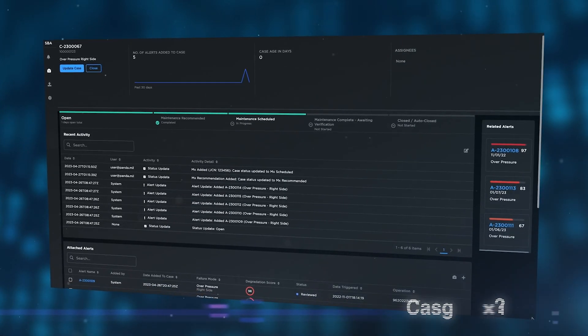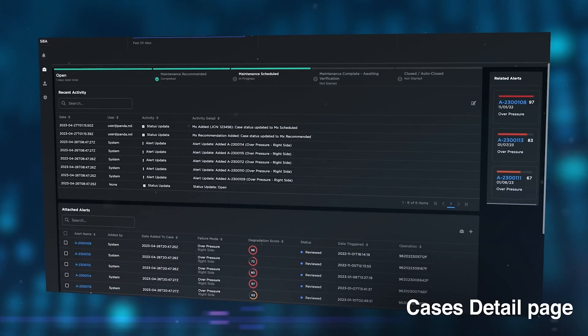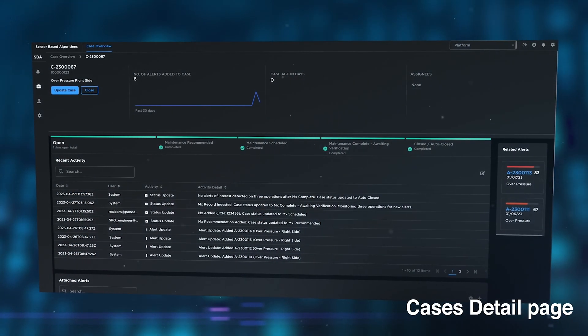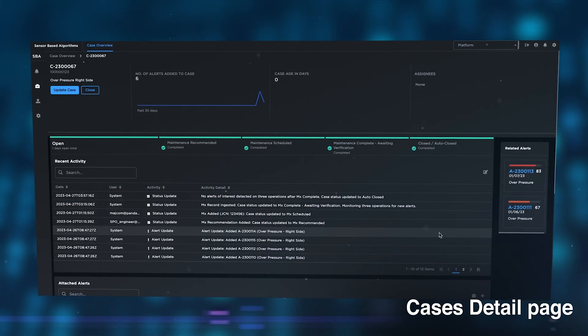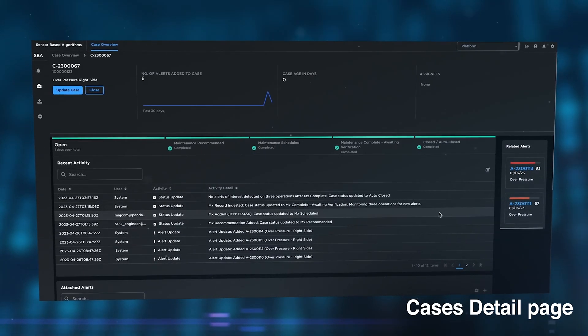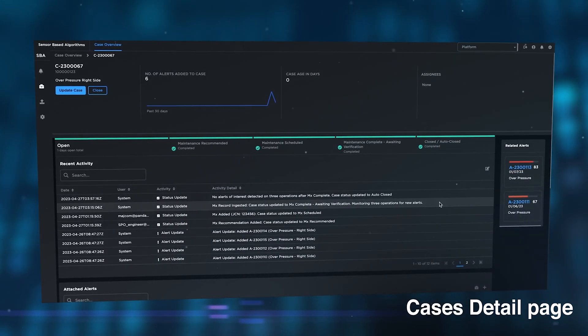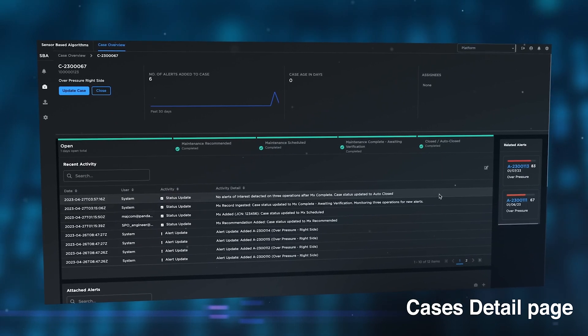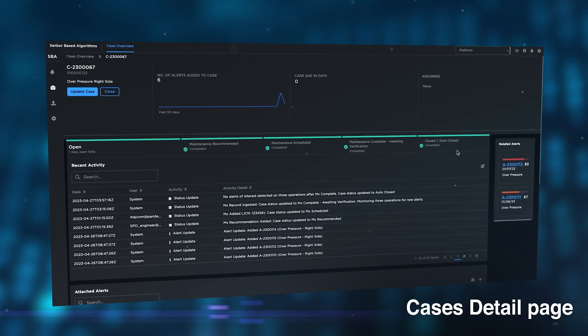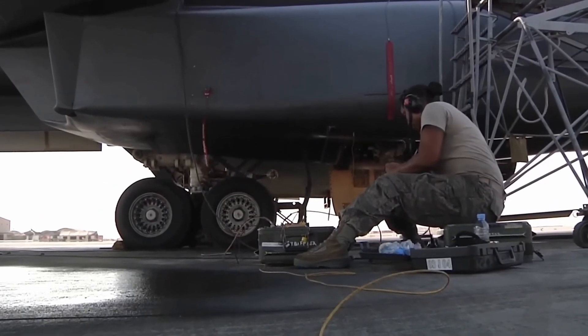The Cases Detail page streamlines the workflow for SPO engineers and field units to take action on the cases. Automation is a key attribute of the case's workflow, further reducing the overhead of managing alerts across a fleet. Cases leverage maintenance data already ingested into PANDA, enabling automated verification that maintenance was completed and degradation is no longer detected on successive operations.